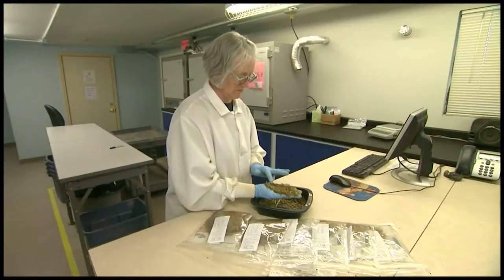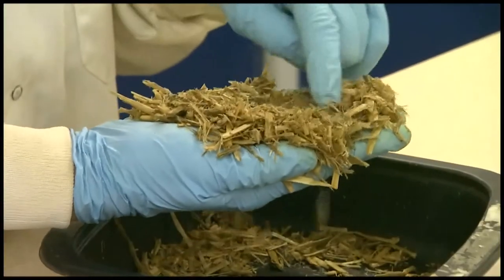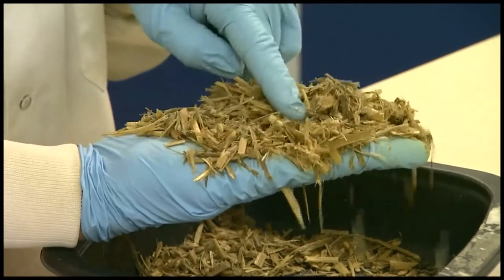We start by analyzing the value of your forages at the Cargill Elk River Forage Lab. Our precise nutrient analysis is the key step to achieving peak herd performance.